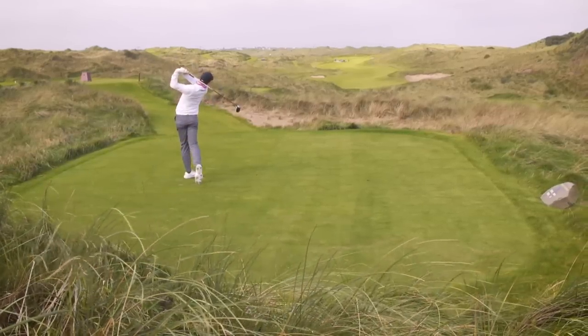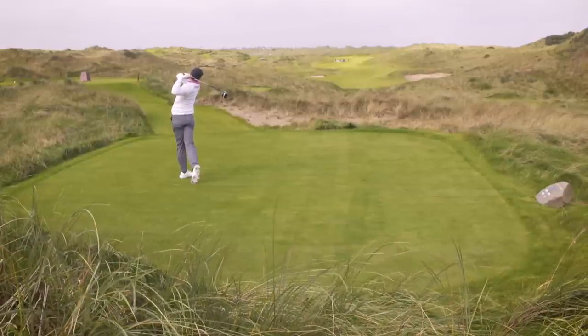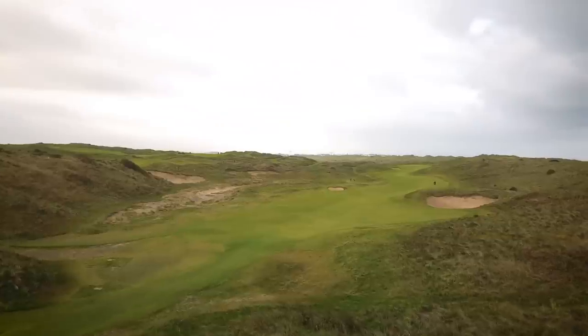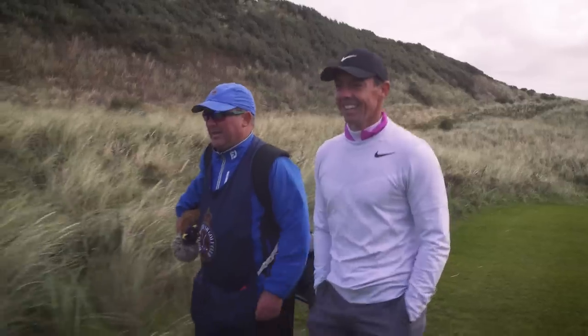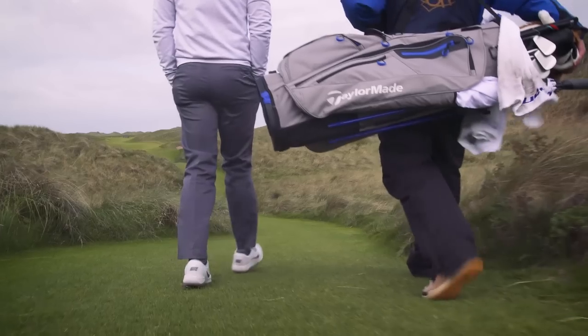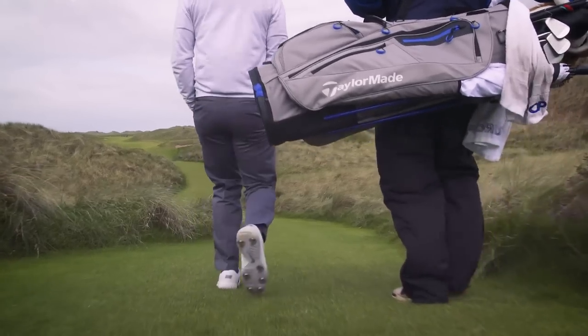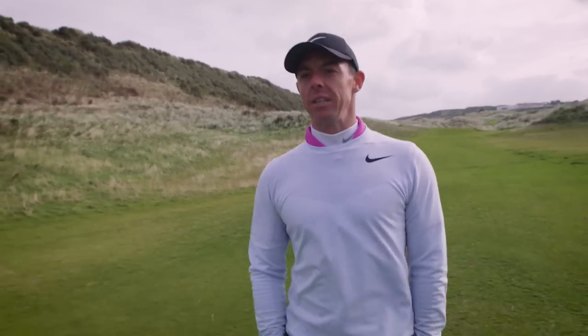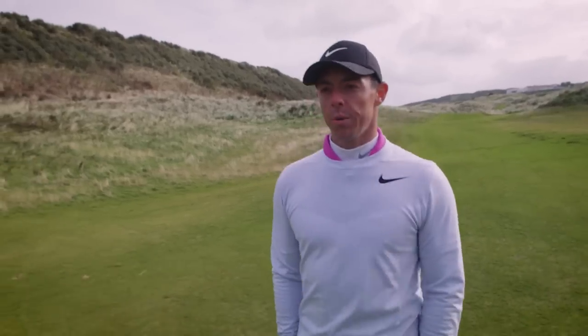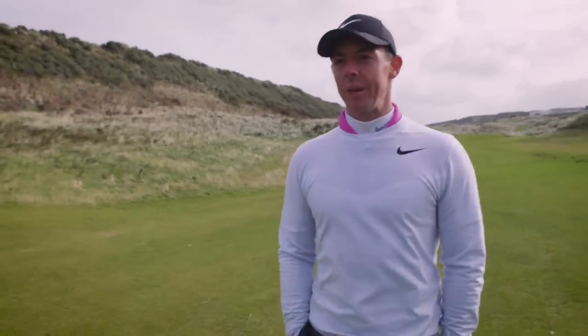New 7th hole here at Portrush. Visually it's quite an intimidating tee shot. You've got Big Nilly over there on the right, you've got another bunker over there on the left. The bigger hitters will be able to carry the first bunker on the right, but this second bunker on the left is going to be in play, so for a long hole with a driver in your hand it's actually quite a narrow landing area.